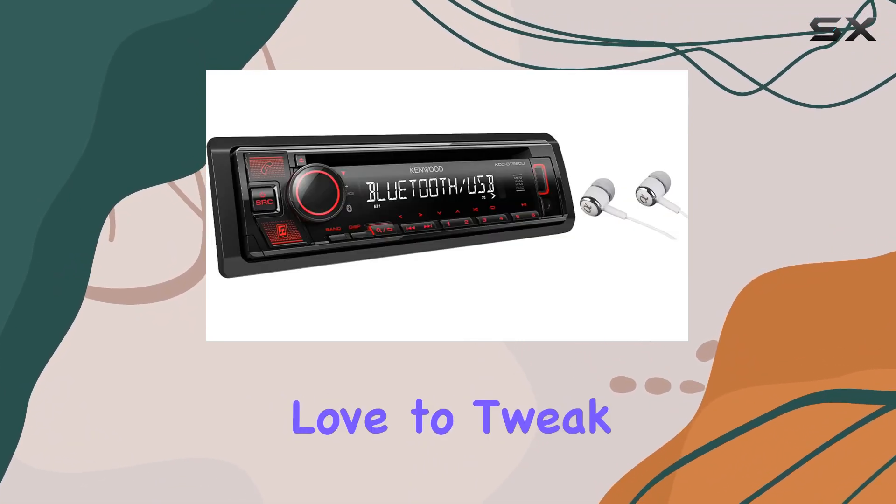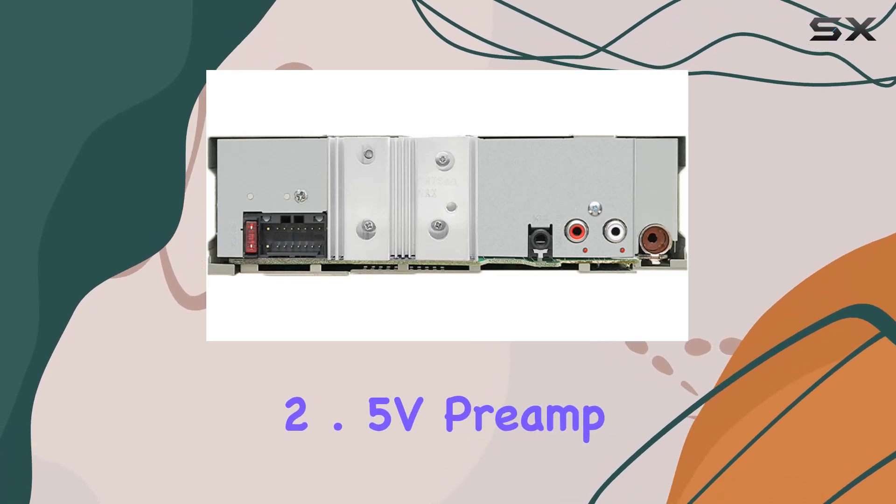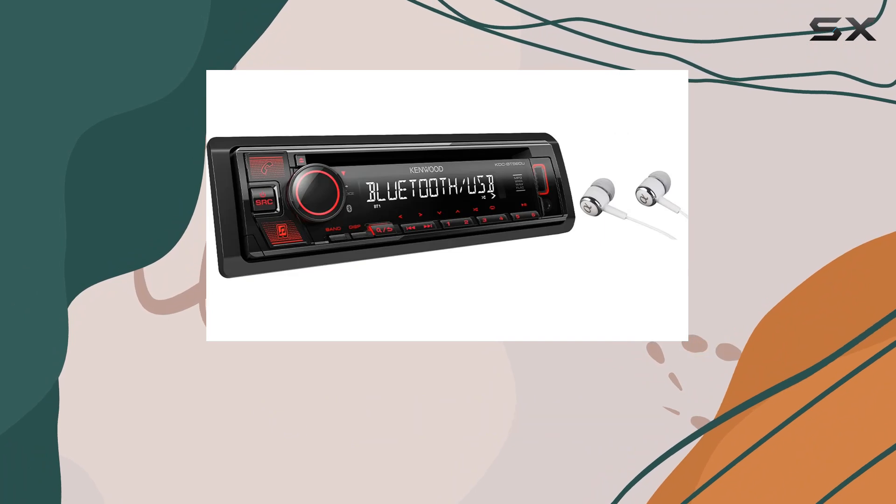For those who love to tweak their sound, the stereo includes front, rear, and subwoofer 2.5V preamp outputs, allowing for extensive sound customization.